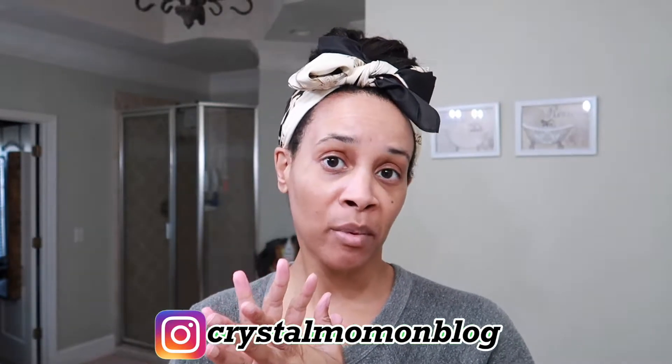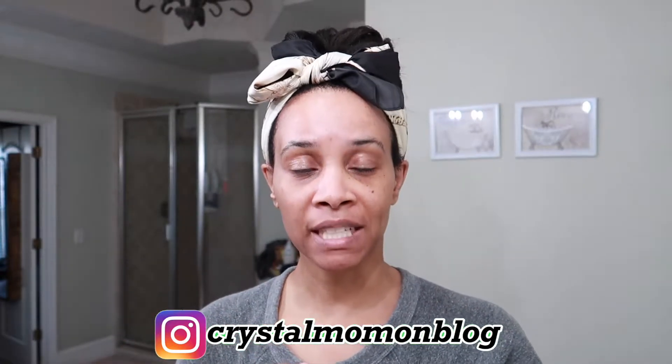Hey everyone, welcome back to my channel! My name is Crystal, for those of you who are new here. On this channel I talk about all things fashion, beauty, and lifestyle. Today I have a beauty-related video — I'm going to be sharing my morning skincare routine, spring edition, and also some new products I recently purchased that I'm trying out.